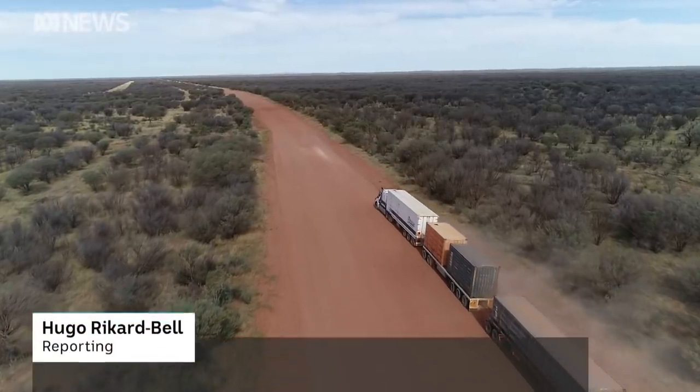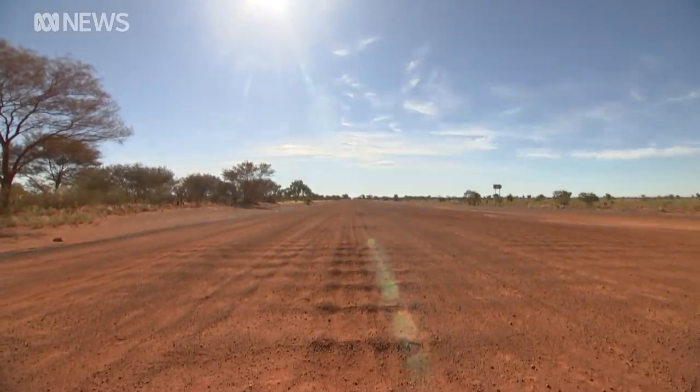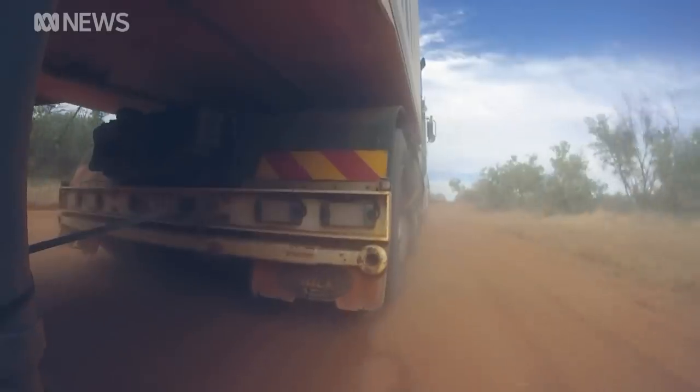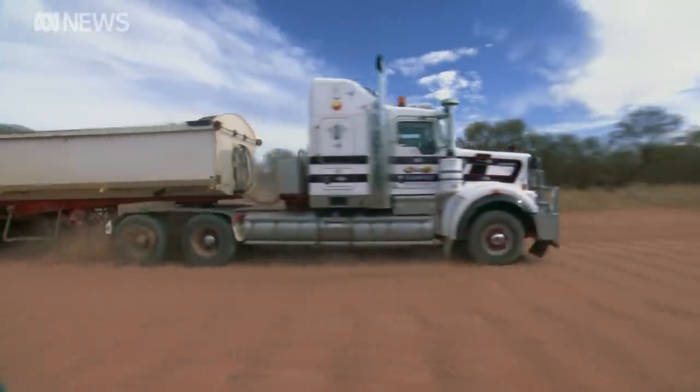Over 1,000 kilometres of red dirt through the heart of the country, the Tanami Road connects Western Australia to Alice Springs. But nowadays, many people who use it say the famous beef track is nothing like it once was.